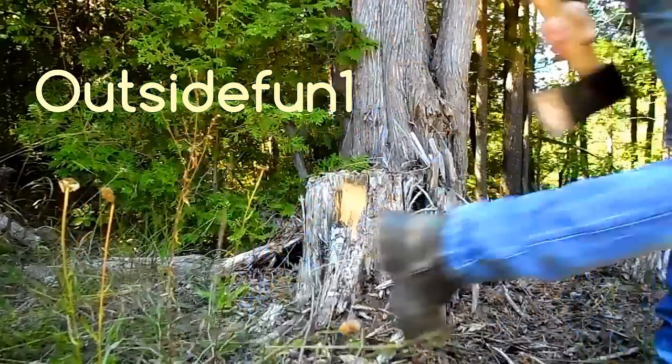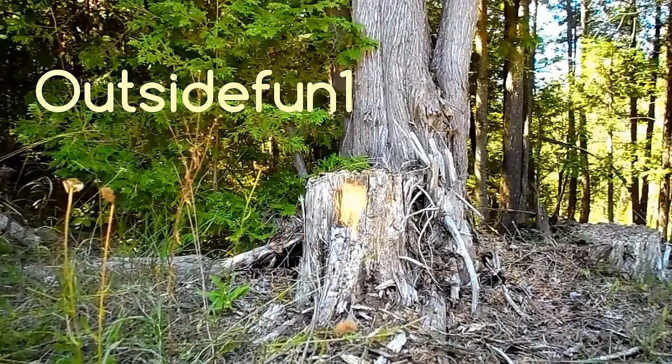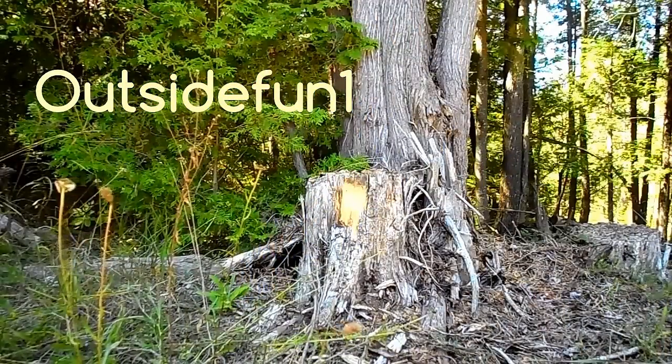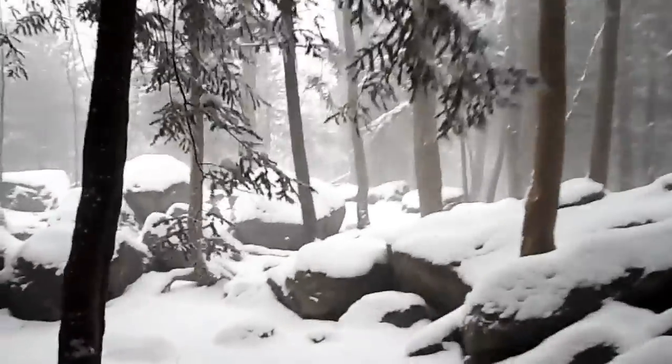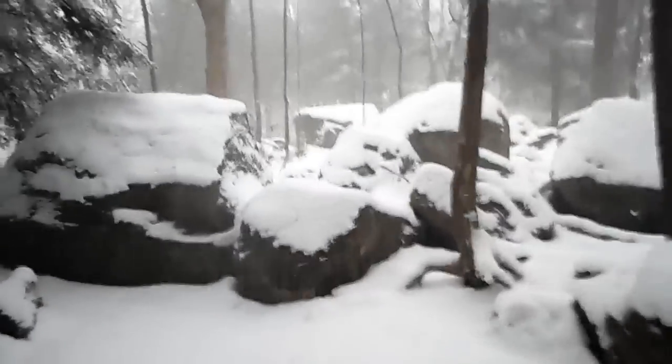Welcome to this episode of Outside Fun, where I'm in desperate need of some shelter. Well, I'm not really in desperate need of shelter, but as I was hiking along with my brother, I recalled a recent conversation that I had with a friend of mine.